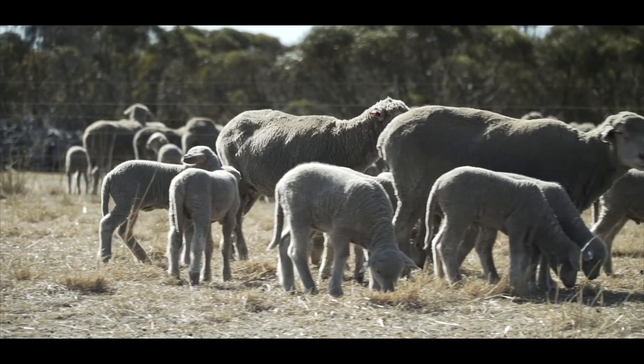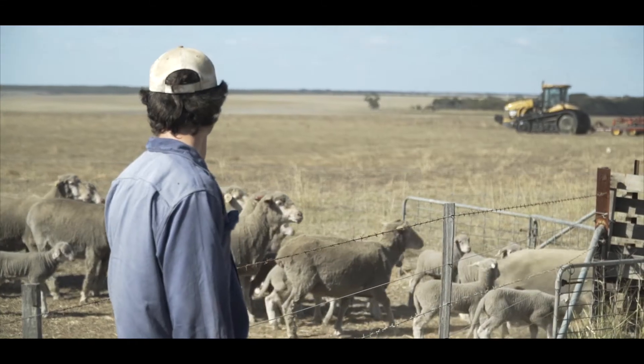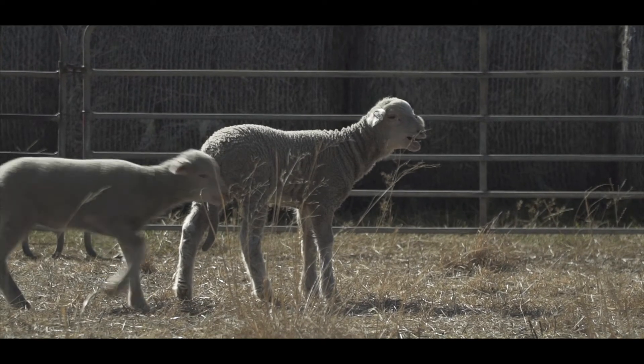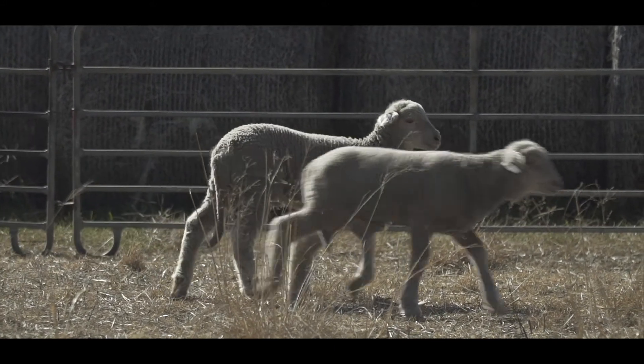Waving a wand over an ear tag and bringing it up on software is so much simpler than flicking through pages and pages of books. Sheep in our environment are definitely a critical diversification, and especially with how the sheep are looking at the moment. There's a common knowledge that sheep are hard work. The way the industry is moving and the sheep that the industry is trying to breed, that's nearly a thing of the past. Yes, there are common times where sheep do need looking after, but the type of animal that we're leading towards, the work just isn't there anymore.